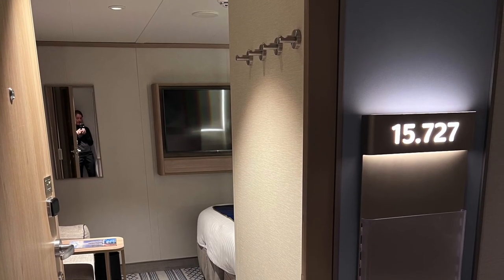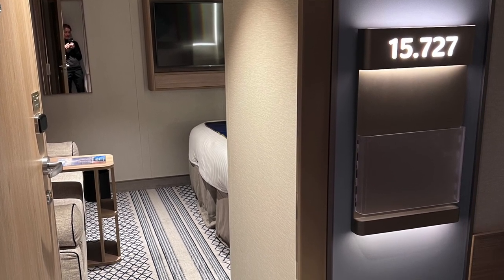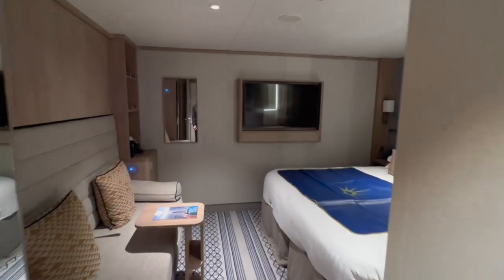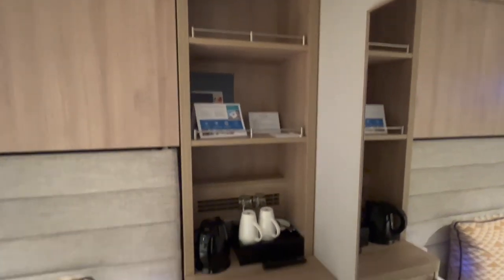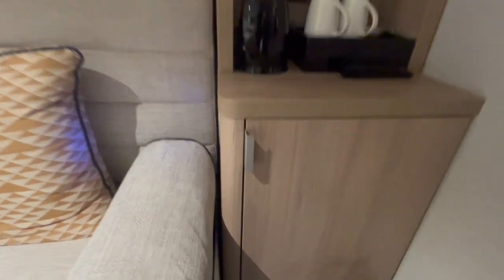This is cabin 15727, located aft on the 15th floor. This is a cabin intended for up to four persons because the couch folds out into a bunk bed, and we're going to show you at the end of this video how that bunk bed actually works. My first impressions are that this cabin is lovely.